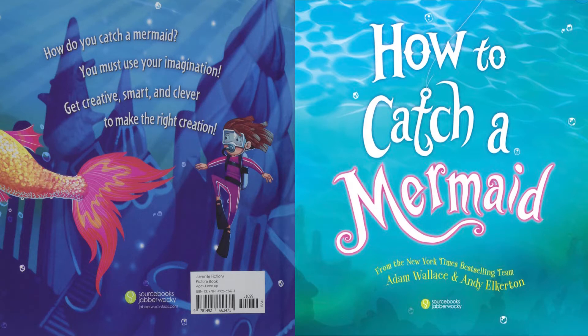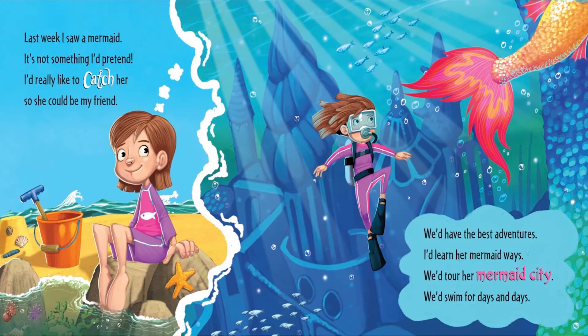How to Catch a Mermaid, written by Adam Wallace, illustrated by Andy Elkerton. Last week I saw a mermaid. It's not something I'd pretend. I'd really like to catch her so she could be my friend. We'd have the best adventures. I'd learn her mermaid ways. We'd tour her mermaid city. We'd swim for days and days.